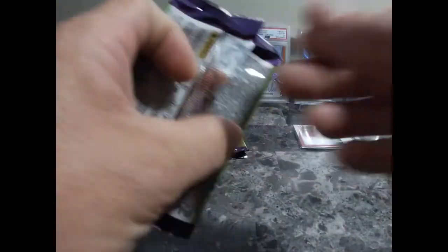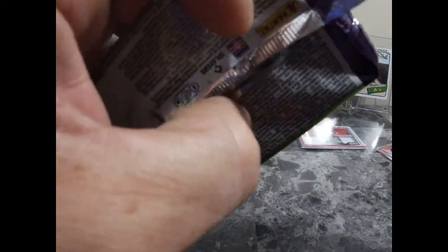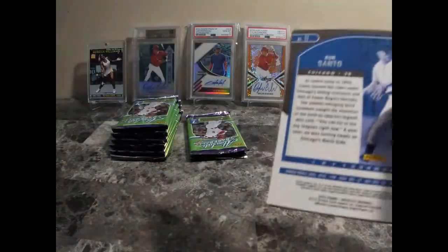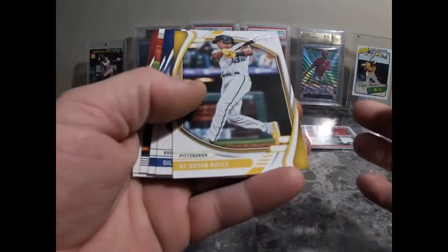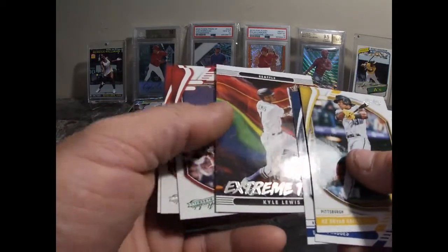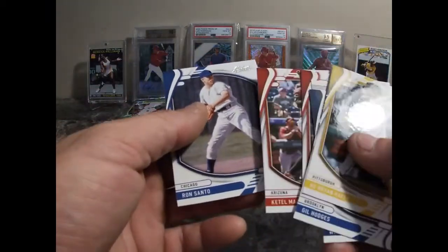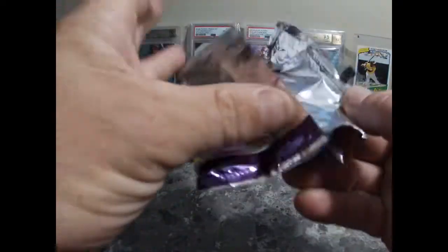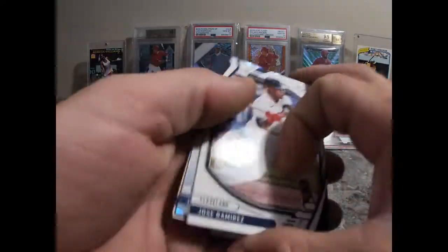At least we finally got an auto. I really wasn't expecting it — just for the simple fact that I felt the thickness of that card. Really nice. Brian Hayes, Gil Hodges, Whit Merrifield, Kyle Lewis. Joey Votto, Marte, and Santa.